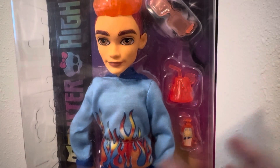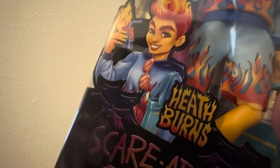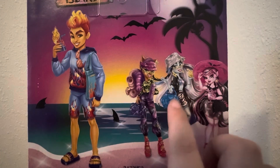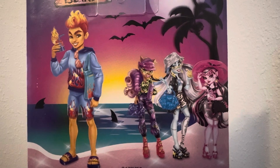But he's got three accessories as well. He looks super cute. I really love his hair. We will get to that. Here's his artwork making him look super cheesy and cute. It says Heathburn, Scared Ice Island. Here he is on the back with the three ghouls. Laguna is still missing. Here is the little detail that I love, which is the coconuts looking like skulls.